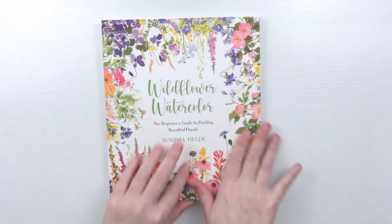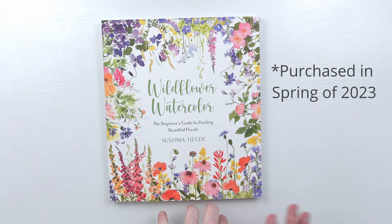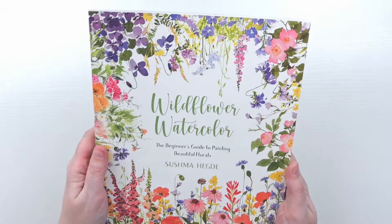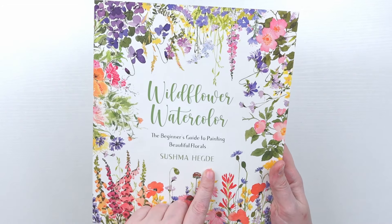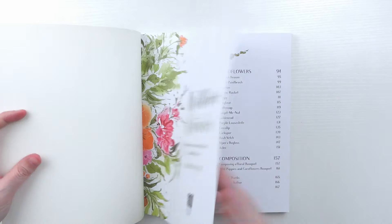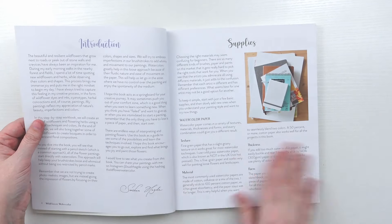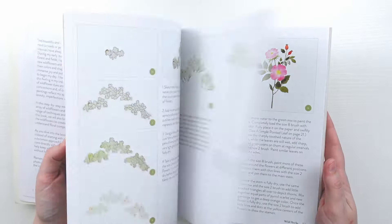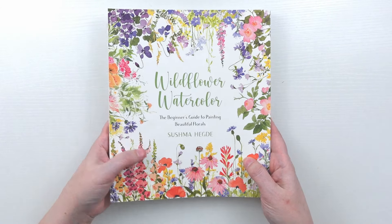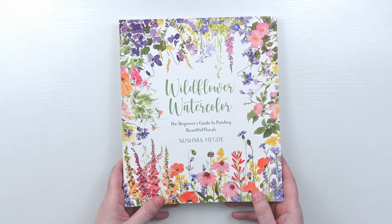I actually forgot to include this in my last art haul — it's a really cool wildflower watercolor book by Sushma Hedge, recently released in 2022. She has a YouTube channel and it's a really nice book. If you're into painting flowers I would definitely recommend checking it out. I'll have it linked below if you want to read a sample on Amazon.